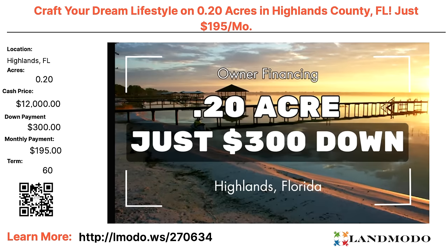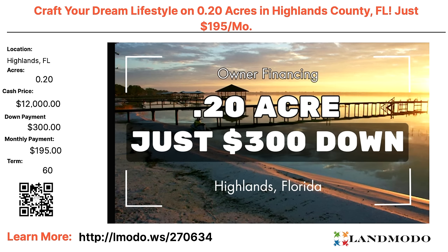Highlands County, Florida — 0.2 acres, cash price $12,000 with $300 down and $195 a month for 60 months. Property number is 270634. Marion, Florida — 0.24 acres, cash price $13,500 with $149 down and $239 a month for 72 months. Property number is 276180.